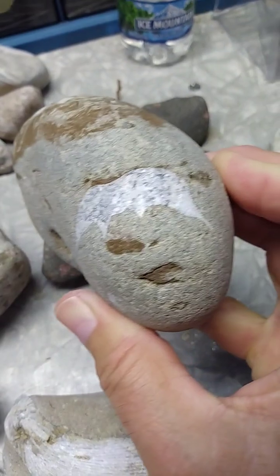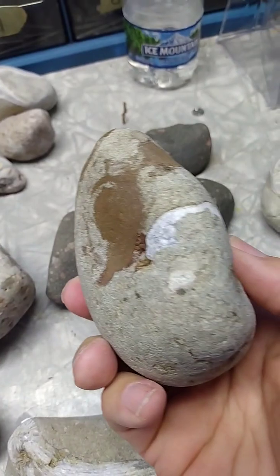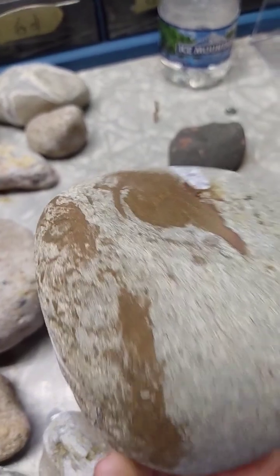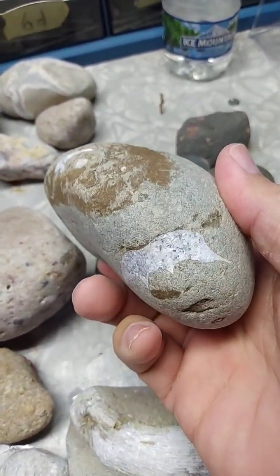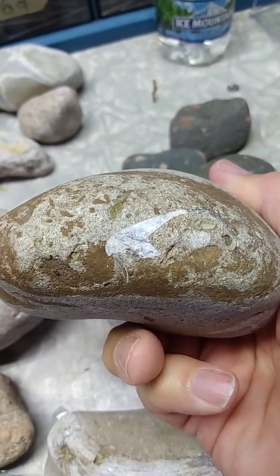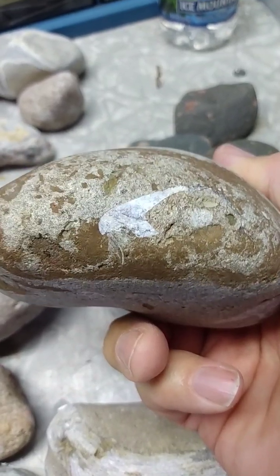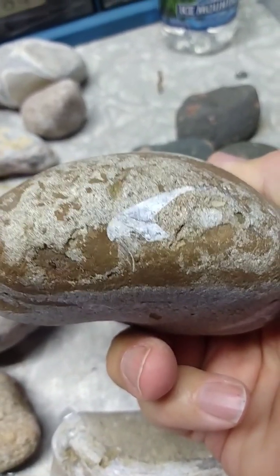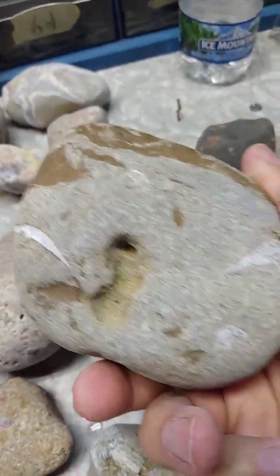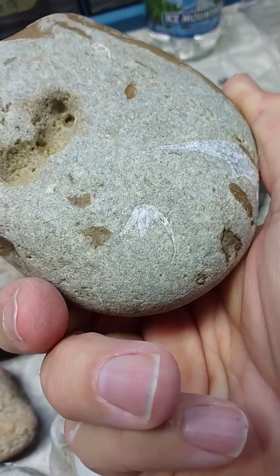There's another one of the creatures embedded in there, and another one there. That seems to be the most interesting one. You can see the little feelers, the tail, and looks like possibly some kind of mouth part. Just interested in why there's another one there, and what these things might be.